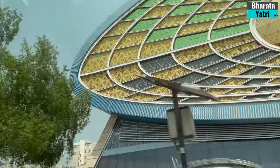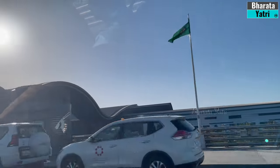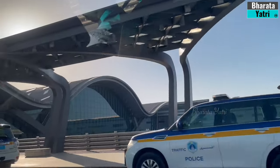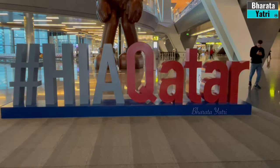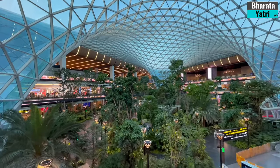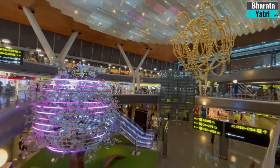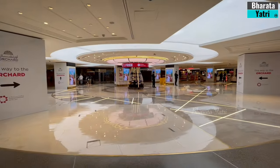As my incredible journey in Doha comes to an end, I am departing from Hamad International Airport. This modern and efficient terminal ensures a seamless travel experience with its array of amenities, duty-free shopping, and comfortable lounges.